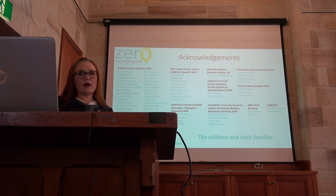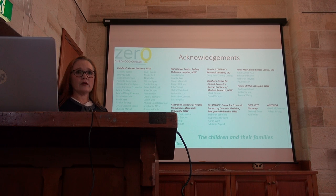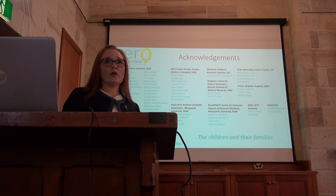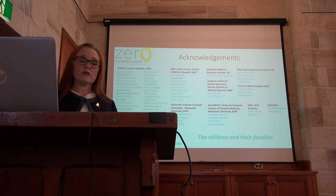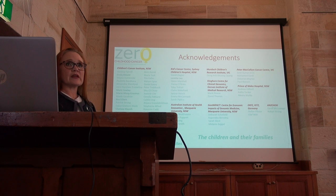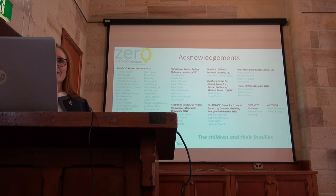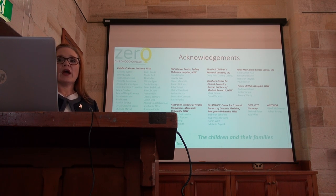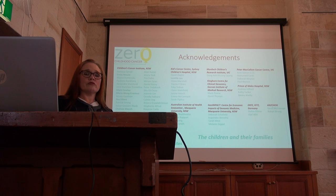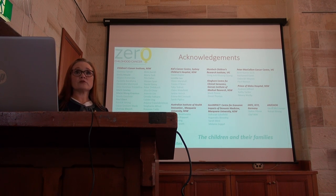Finally, there are numerous people to thank for the Zero Childhood Cancer Program. This is just a core list — if you add up how many people are involved in this program across the country or even in the city, it is well over 100. We all work together to achieve this. It doesn't just take a village; it takes a whole world to be able to do what we are attempting to do. The key message is that we need to do this together — openly, transparently, and collaboratively — to really solve the problem and eliminate children dying from cancer.